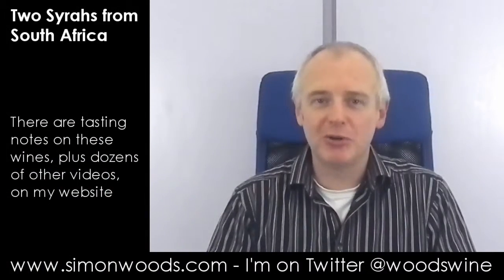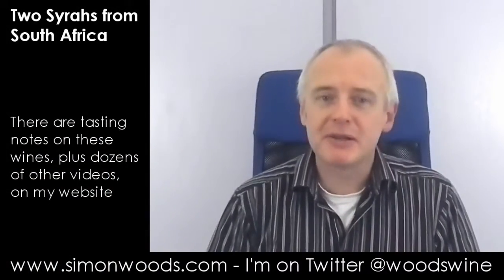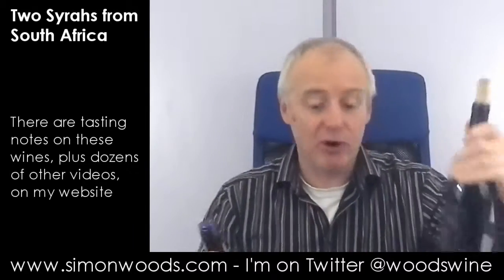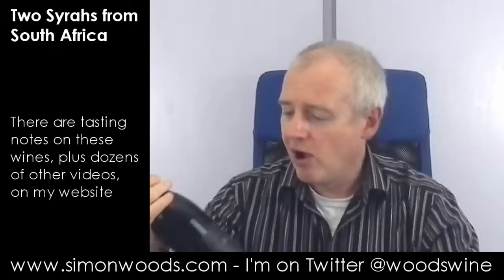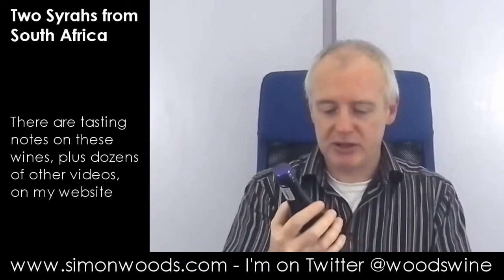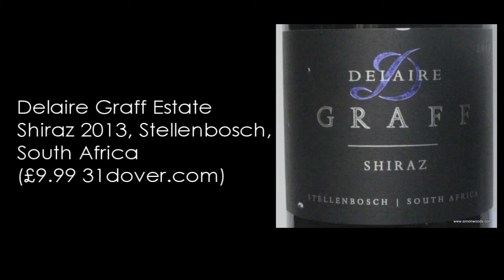Hi there, Simon from SimonWoods.com. A couple of South African Shirazes. Are they both labelled Shiraz or one Syrah? Let's have a look. We've got a Shiraz and a Syrah — same grape, different regions in South Africa and very different vintages. The first one is Delair 2013 Graf Shiraz from Stellenbosch.